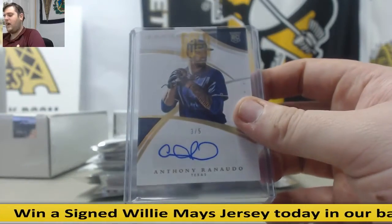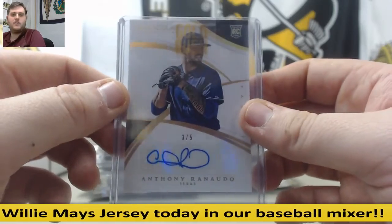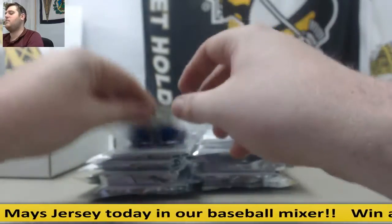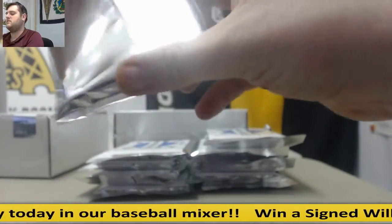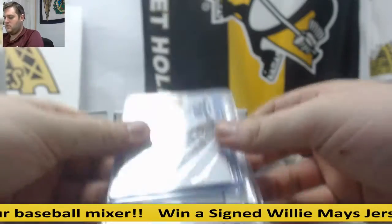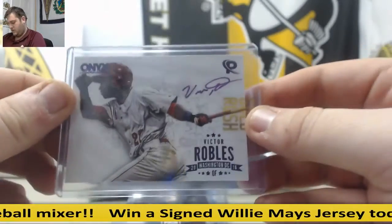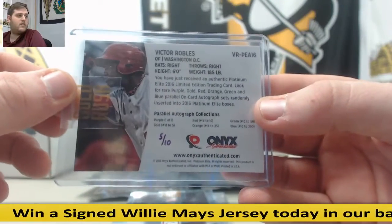And 3-5 rookie auto, Anthony Renato from Immaculate — another nice low number, 3-5 Anthony Renato. These are $29.95 per pack. Get a case for $349, save a little bit on a case — really nice hits coming out of the game. We got Victor Robles auto for the Nats, 5-10, another low-numbered auto.